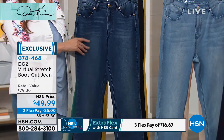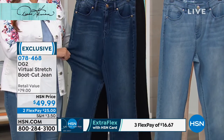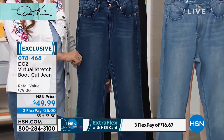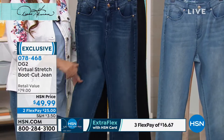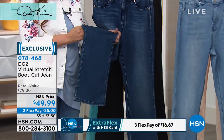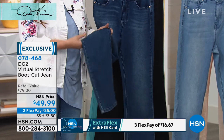This one comes in numerical sizes, 2 through 24 women's, and then average, petite, and tall. Your average inseam would be 31 and a half inches. Your petite, 29 and a half inches. Your tall — my tall girls are not left out — 33 and a half inches on that inseam.